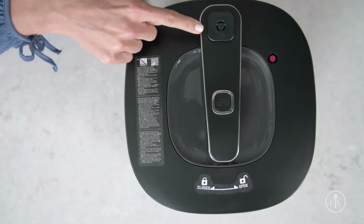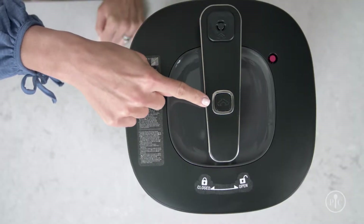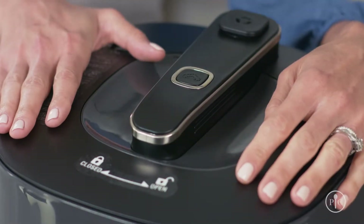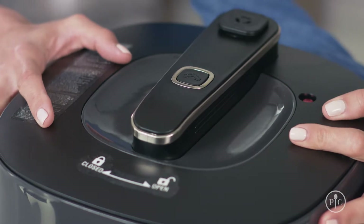Our steam release is positioned away from the button so your hands aren't in the path of hot steam. Ours is safe to the touch while it's cooking. The body has a double wall construction that keeps the lid and body cool.